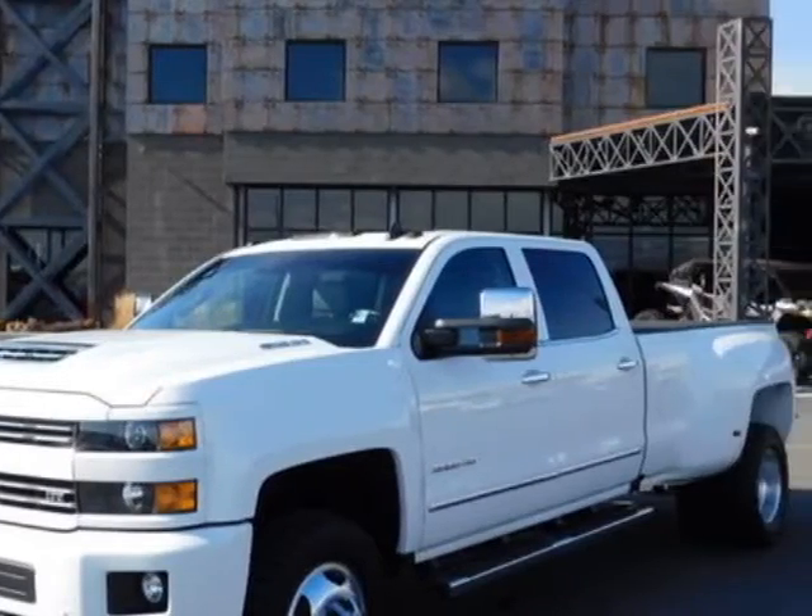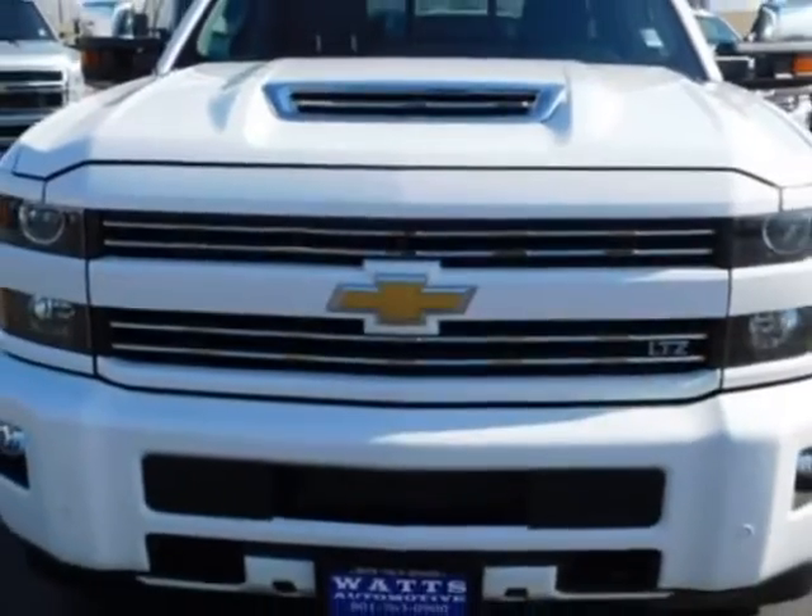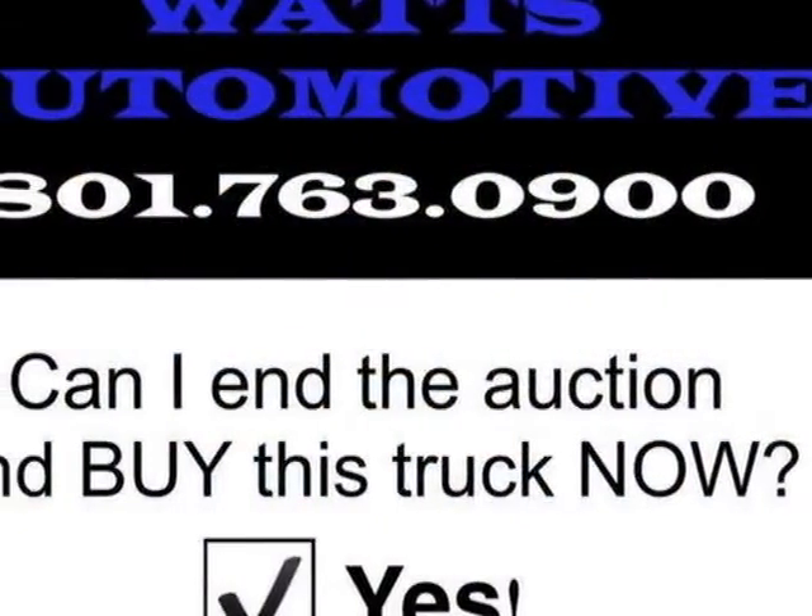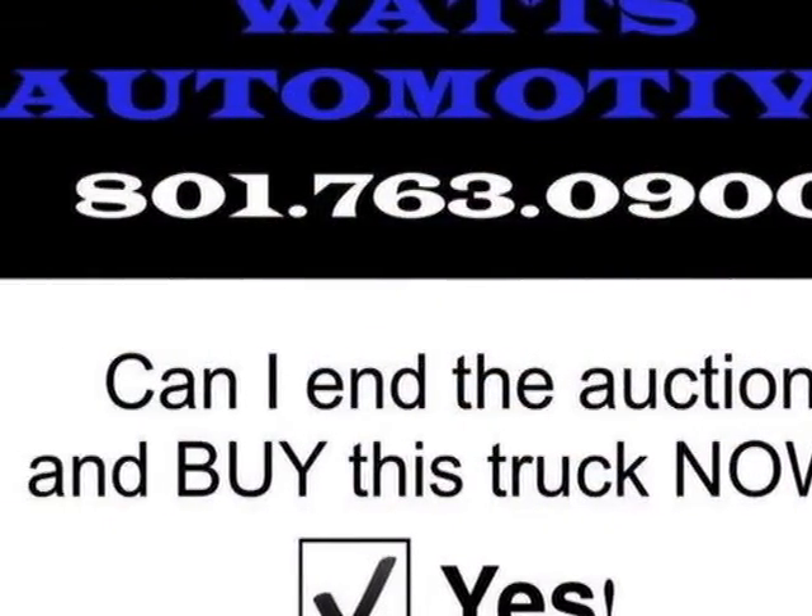This Silverado 3500 HD boasts a 6.6 liter engine and has an automatic transmission. Another great feature is that this vehicle uses diesel.